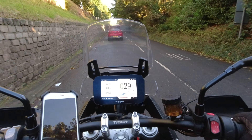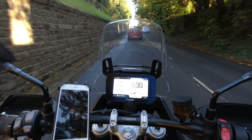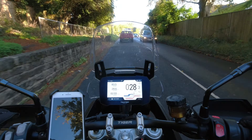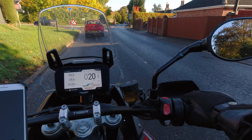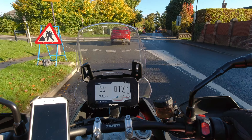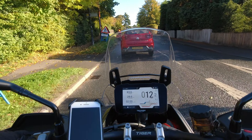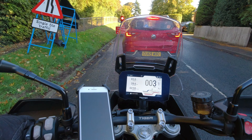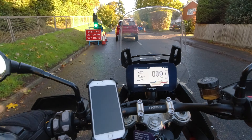This bike has a quick shifter. As I mentioned in previous videos, I had a quick shifter on my Street Triple and it didn't work that well — sometimes it would shift and sometimes it wouldn't. I know you could take it to the dealership to fine-tune it, but the up-and-down quick shifter on this Tiger has been super sweet.